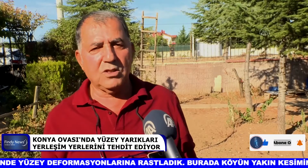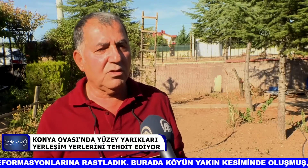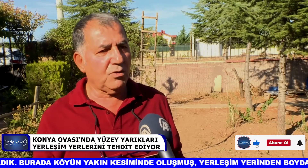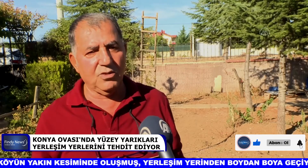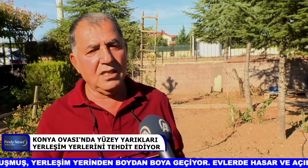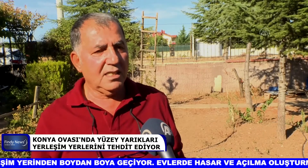Bu yüzey deformasyonları bazen yeryüzünde, kimiyerde 1,5-2 metreye varan düşey atımları oluşturan yüzey faylanmaları şeklinde izliyoruz. Bazen de genişlikleri 1,5-2 metreyi aşan yüzey yarıkları şeklinde izliyoruz.